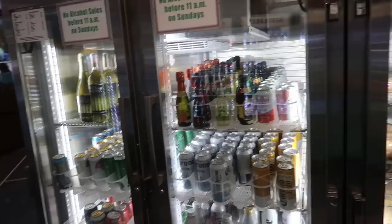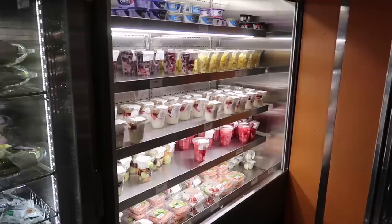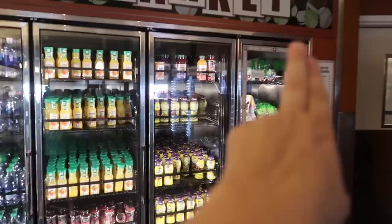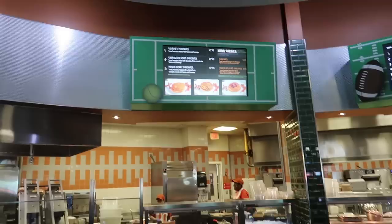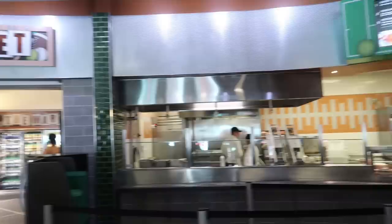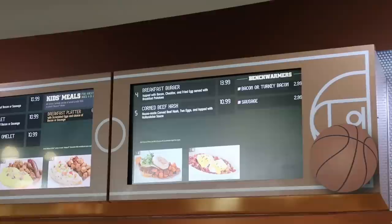They have a small grab-and-go section with two coolers of alcohol, pre-made sandwiches and salads, quick snacks like fruits and parfaits, all the drinks, and kids meals. For breakfast they have a pancake station, an omelette station, and just the regular bounty platter. They also have a breakfast burger topped with bacon, cheddar, and a fried egg served with breakfast potatoes on an English muffin.